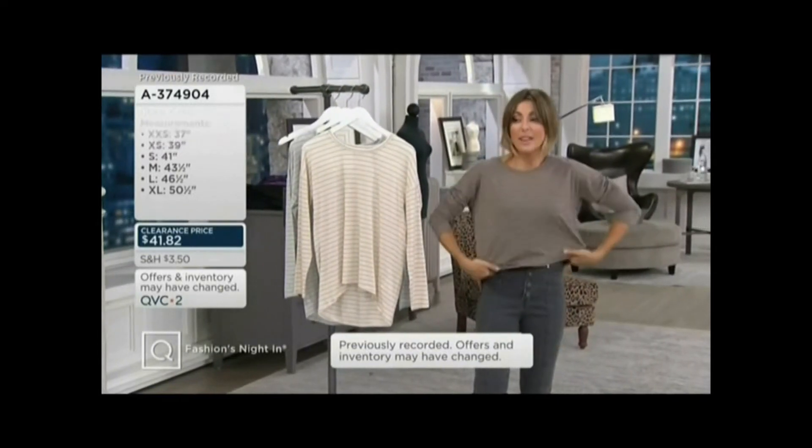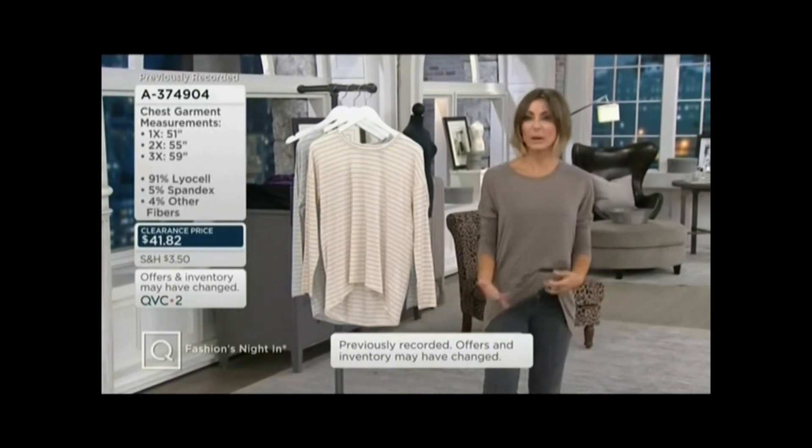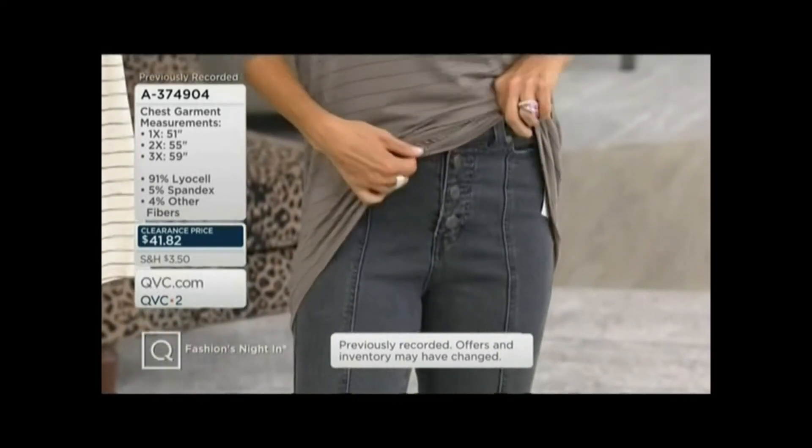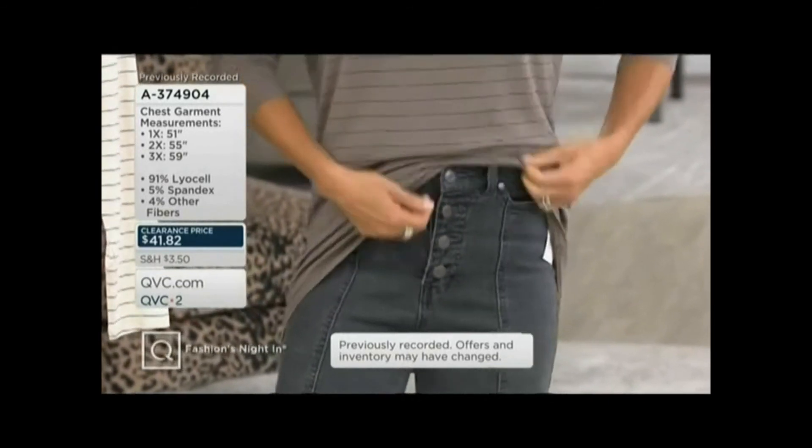Extra extra small, five two and a half. Wear it with shorts, it's not too long. Wear it with sweatpants, it's not too fancy. But with these cool high-waisted jeans, I'm doing a half-in, half-out look.